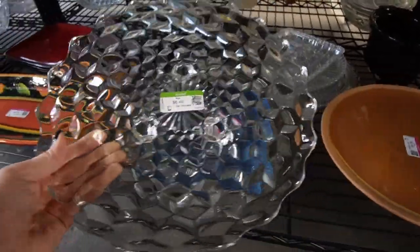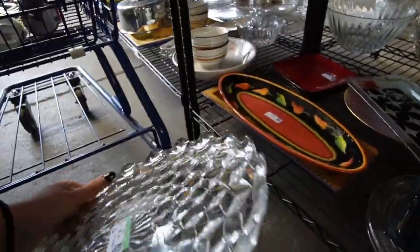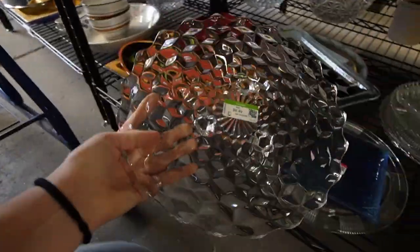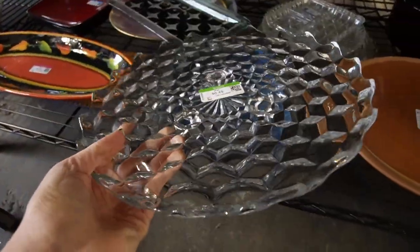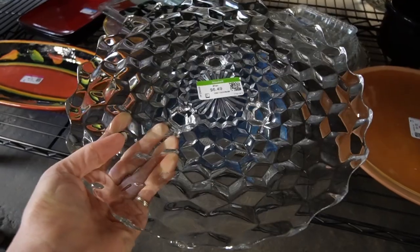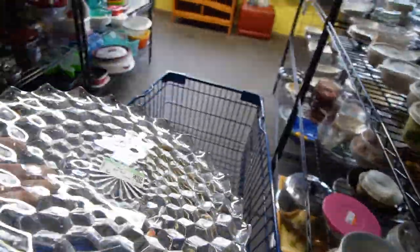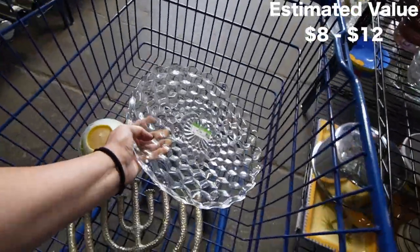This is interesting — this looks like Fostoria American, or it could just be plain Cubist. I have the hardest time telling the difference between the two. $6.50. Regardless of whether it's Fostoria or not, I feel like I could still make money on that. If it's Fostoria I'd make a little bit more. I'll stick that in the cart.